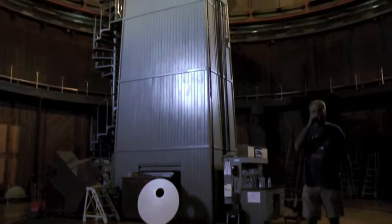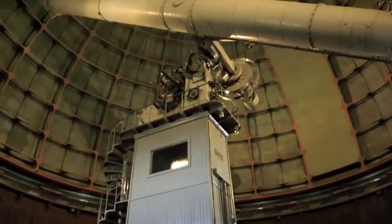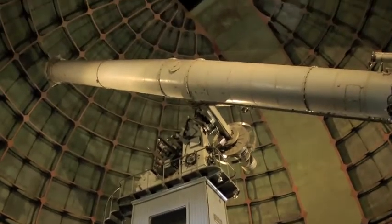My name is Keith and I'll be telling you a little bit about the history of the building and how it got up here, and then run through how the telescope was used back in 1888.